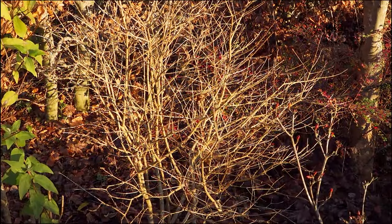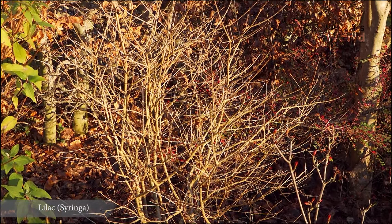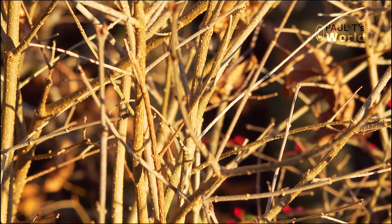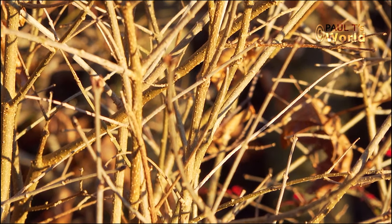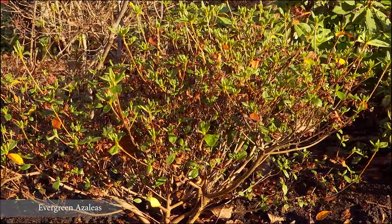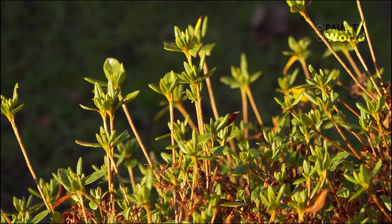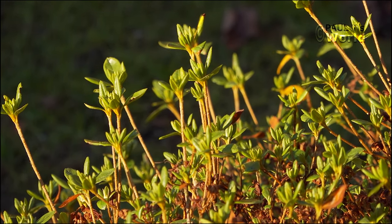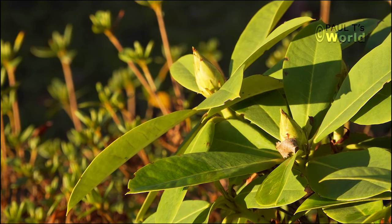Here are the lovely stems in the sunshine of my small lilac. In front of the lilac are the azaleas and rhododendrons. Always remember to make sure the azaleas, magnolias, camellias, and rhododendrons all have plenty of water in August and September, as that's when they set their buds for the following year.